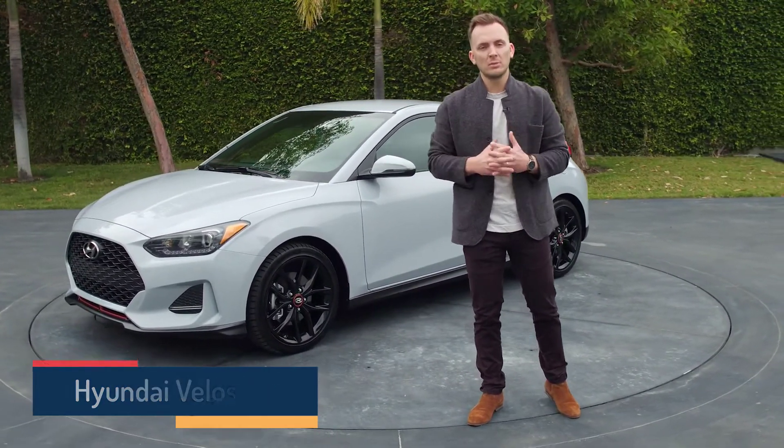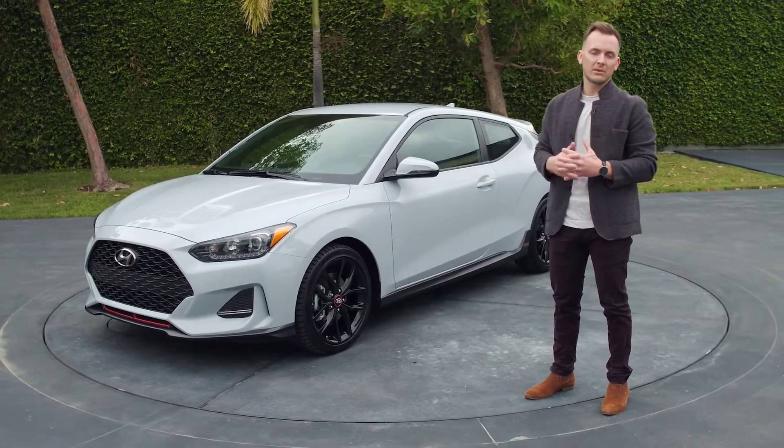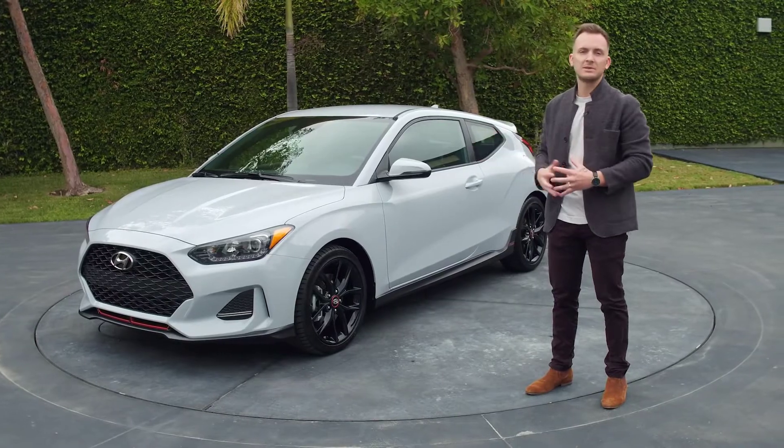Every vehicle at Hyundai starts as a global design challenge, and this vehicle was no different. Ultimately, our team in Korea is the team responsible for the design you see behind me.